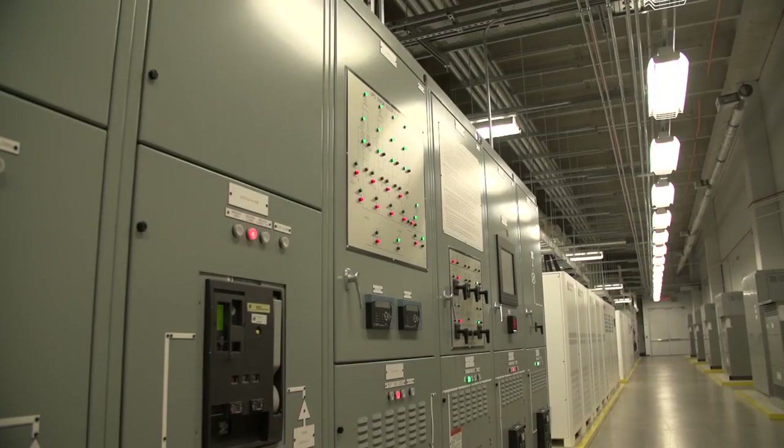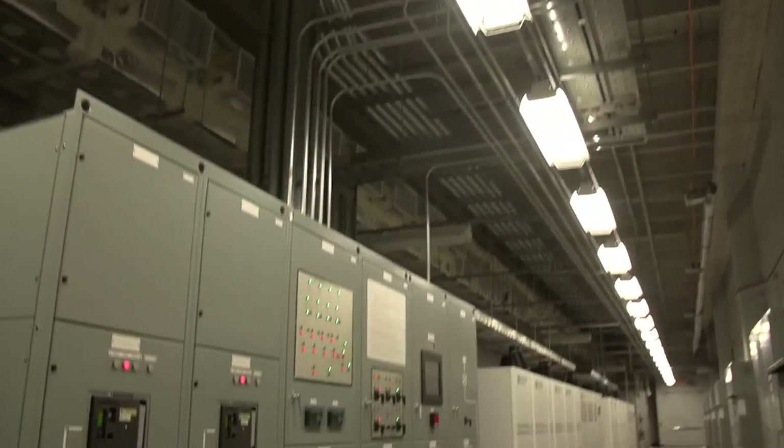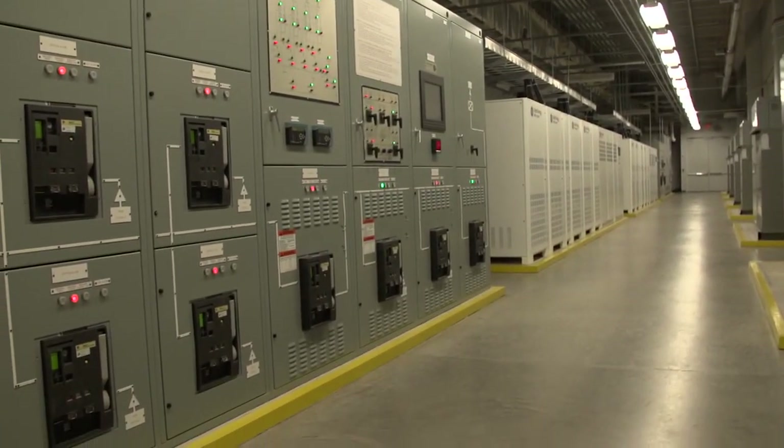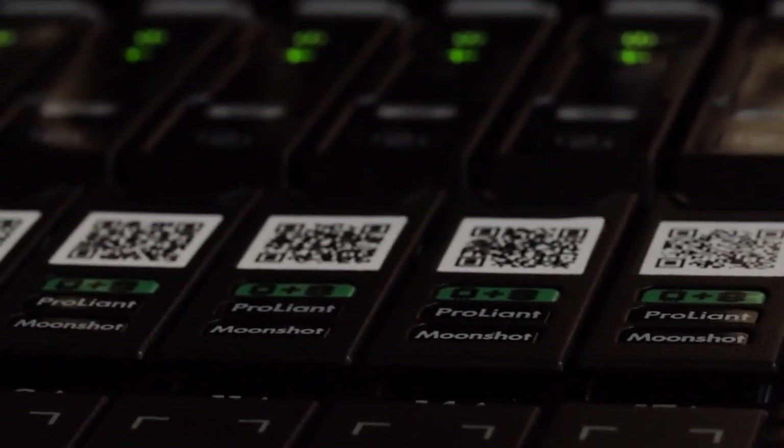The challenges in IT in a large enterprise like this are really specifically power capacity. Sprawl happens when you start to run out of power and you just need to keep building data centers to expand. Moonshot changes that whole game because we can take Moonshot cartridges and fit them into our existing power footprint.